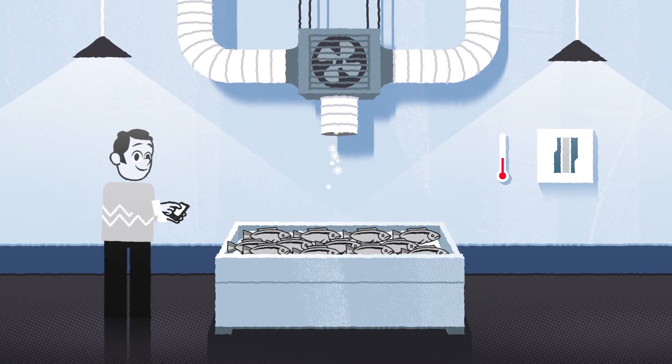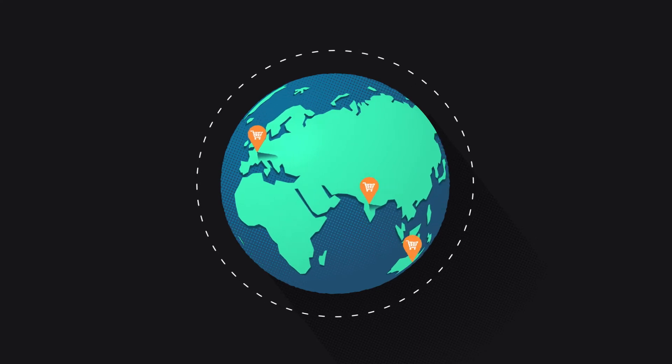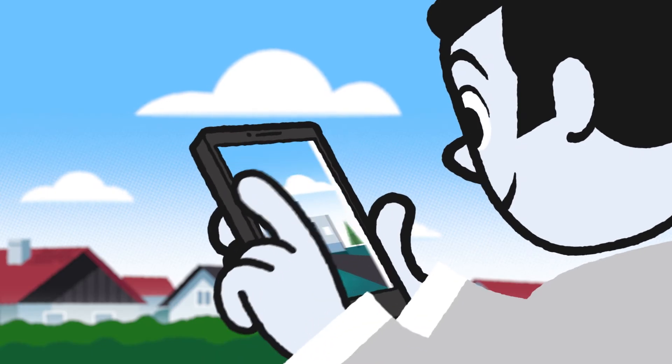And if Tim opens more shops in, say, Paris, India or Australia, he can control each site directly from his smartphone.